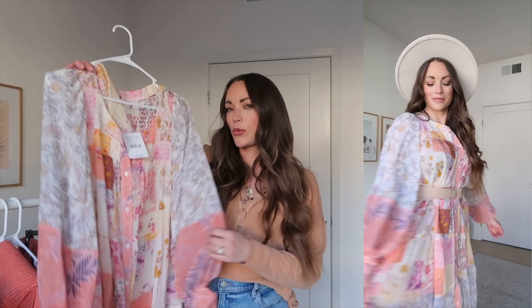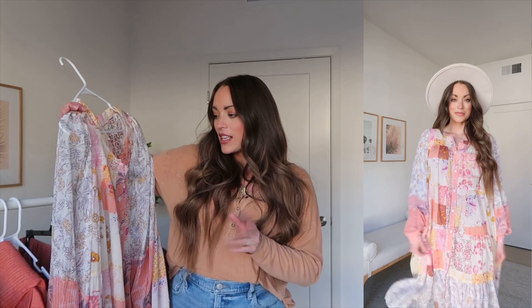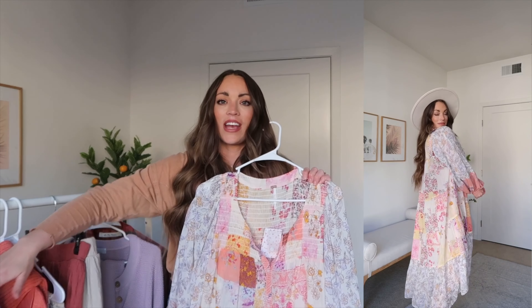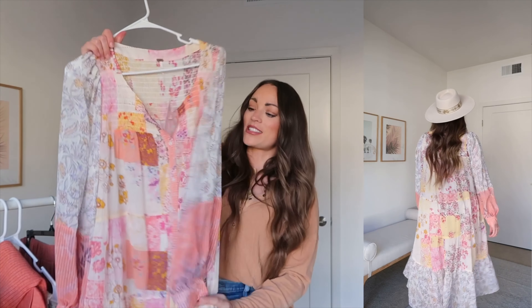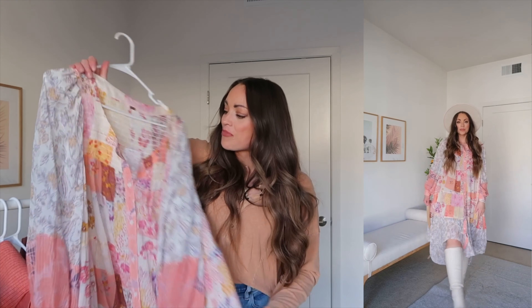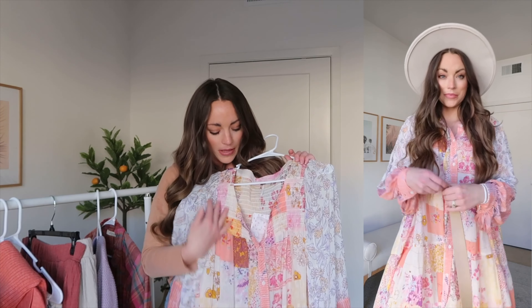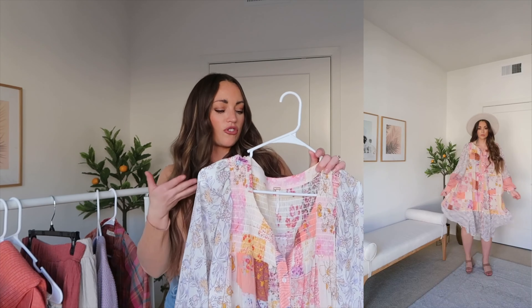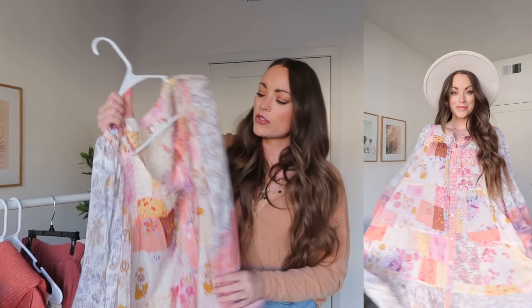This dress is originally $168, but currently I'm finding it for around $100. The colors are beautiful — these corals, pinks, and lavenders. I clearly have a theme going on with the colors I'm picking up. I also think you could wear this with jean shorts completely unbuttoned, more like a kimono — jean shorts and a bikini top or a tank top. That's another great way I'll certainly style it.